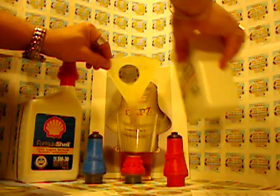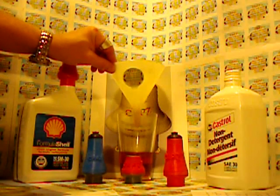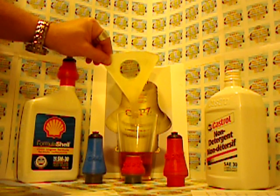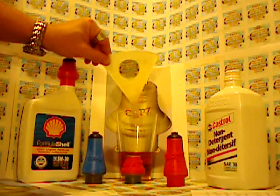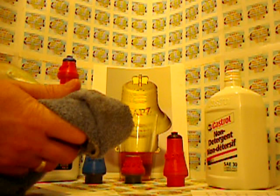or get a paper funnel from the gas station, which ends up being a waste and ends up in a recycle bin in the garbage. Or you have to put your own funnel away, which means you pretty much have to drag an oily rag or cloth around with you and they end up in your trunk making an oily mess.